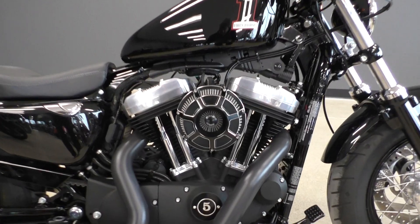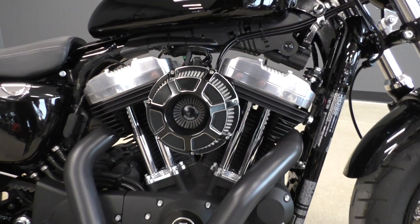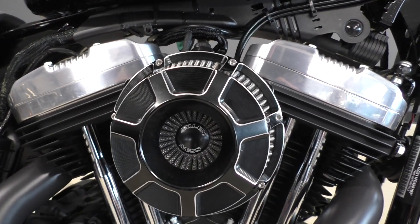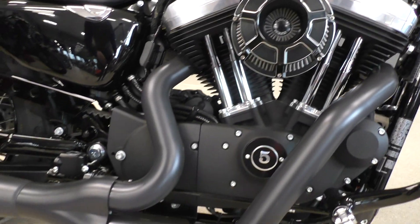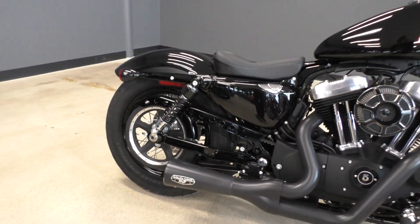1200cc fuel-injected V-twin, five-speed transmission. It's got some nice performance parts — the Arlen Ness heavy breather, and then you got the matching Arlen Ness 2-in-1 pipe right there, and it sounds great.